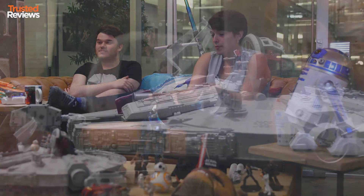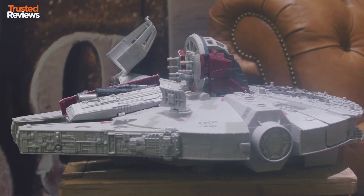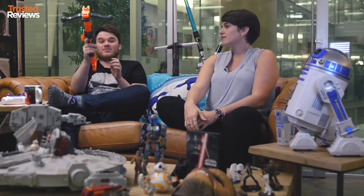We couldn't leave without talking about some of our other favourites, like this £120 Millennium Falcon toy which has loads of bits that pop up, light up, and it even comes with a teeny-weeny BB-8. And if you're a fan of Nerf guns, Chewbacca's Bowcaster is also pretty cool.